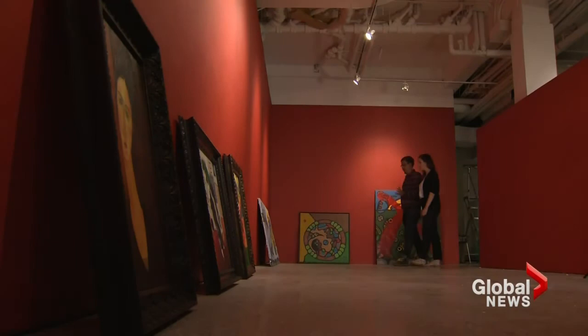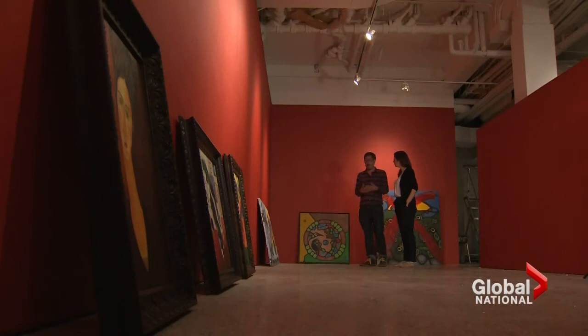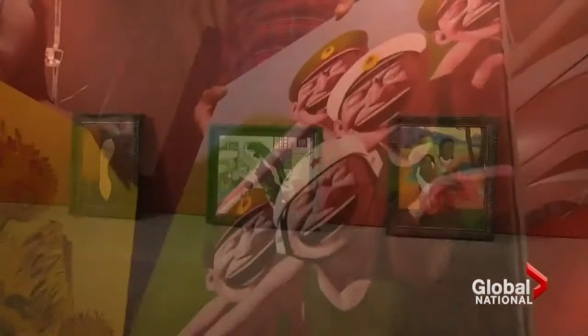Here is our Norval Morrisseau section. The exhibit follows a money trail starting with forgeries of a well-known Aboriginal artist's work. It was a forgery circle based out of Thunder Bay that included some members of his family.